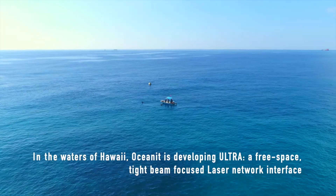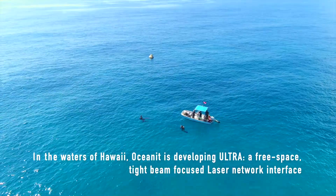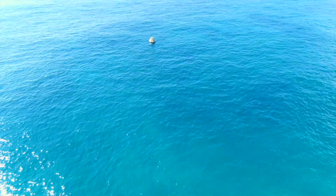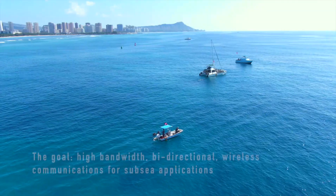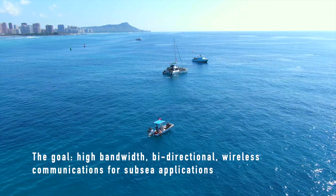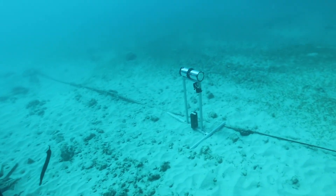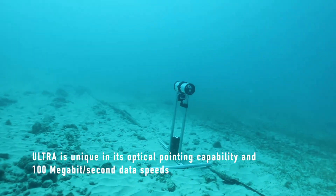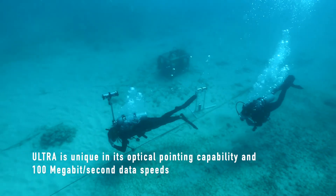In the waters of Hawaii, Oceanit is developing ULTRA, a free space tight beam focused laser network interface. The goal: high bandwidth bi-directional wireless communications for subsea applications. ULTRA is unique in its optical pointing capability and 100 megabit per second data speeds.